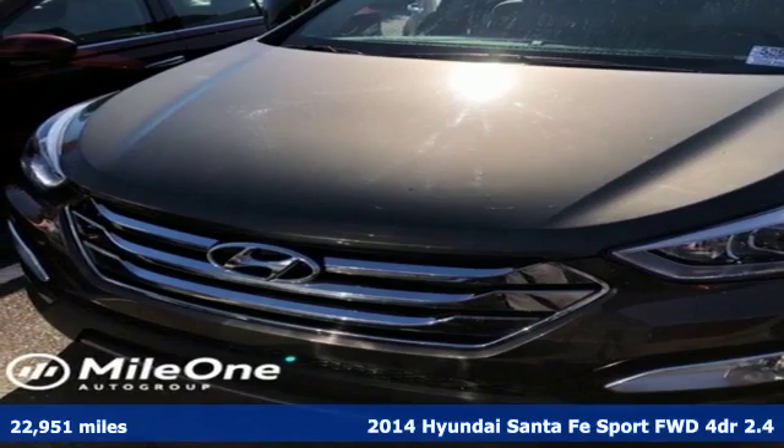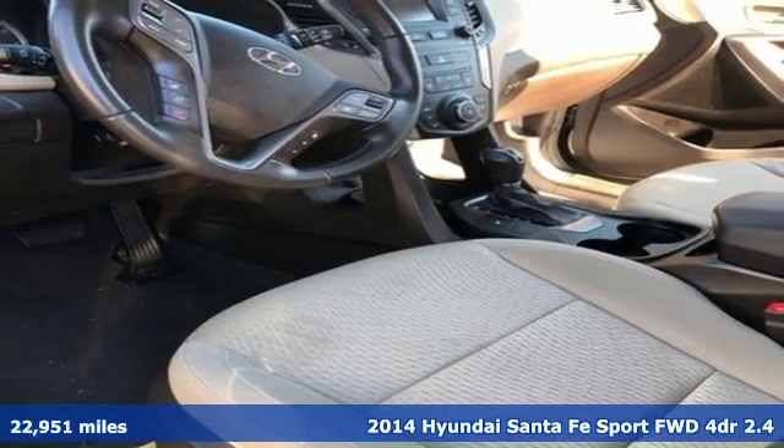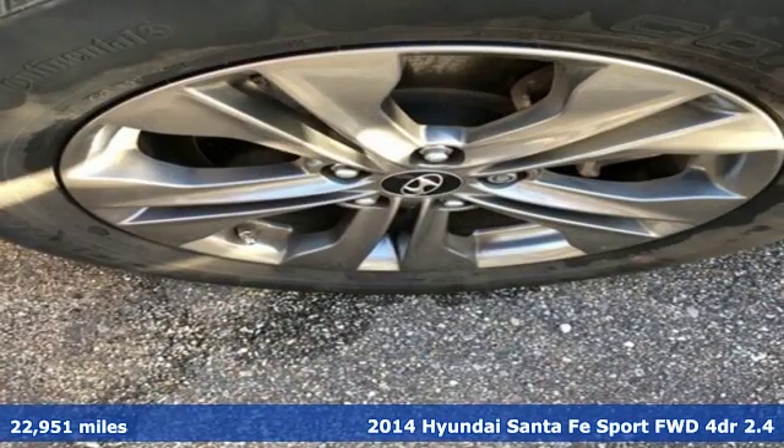It's a 2014 Hyundai Santa Fe Sport. This car pulls ahead of the pack with its cargo capability, safety measures, and horsepower.